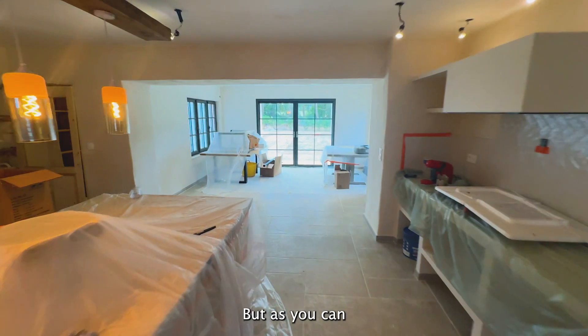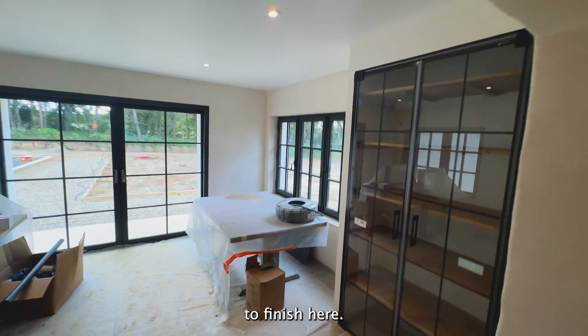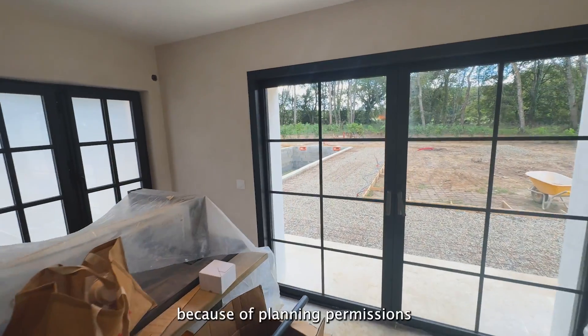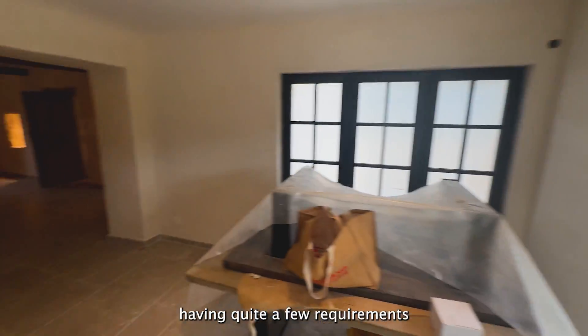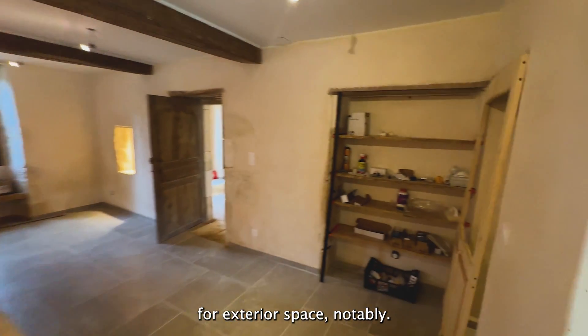As you can see we're really getting close to the finish. The exterior is actually being delayed because of planning permissions and the land district having quite a few requirements for exterior space.